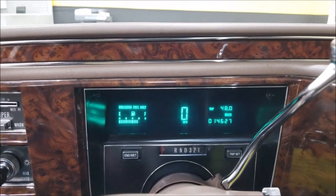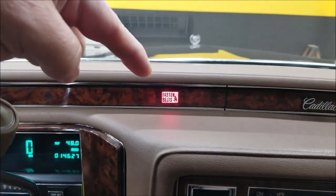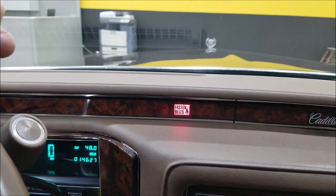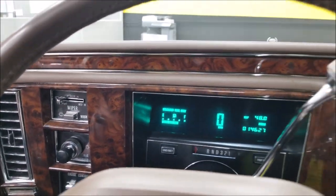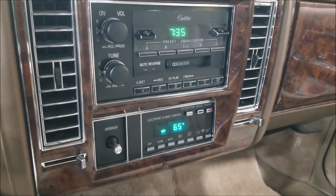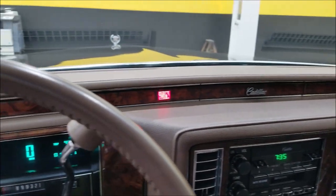Let's go ahead and start this up and check the exact miles. Of course it has a telescopic wheel, tilt, cruise, and intermittent wipers. There are your miles: 14,627. The warning indicators would be up here in the dash behind the simulated walnut finish. Other than that, no warning lights, no indicator lights of any kind. Stereo works, AC blows cold, there's your climate control — just an elegant, beautiful-looking dash. Runs smooth, just what you'd expect for the miles in this car.